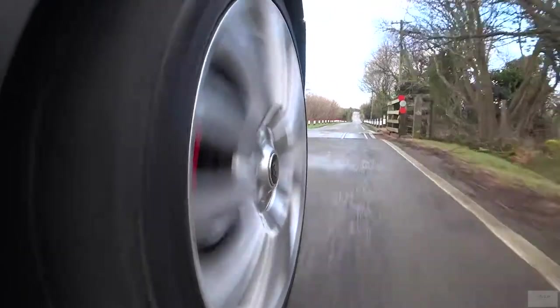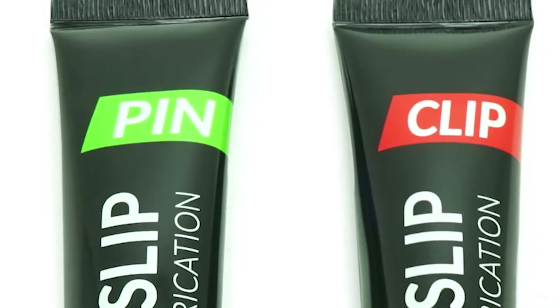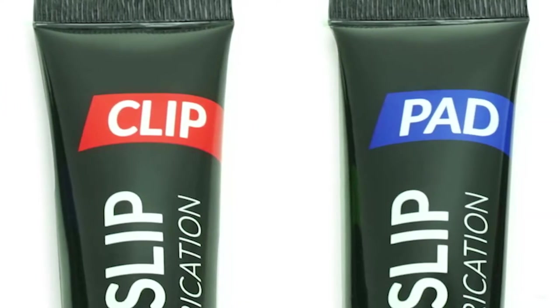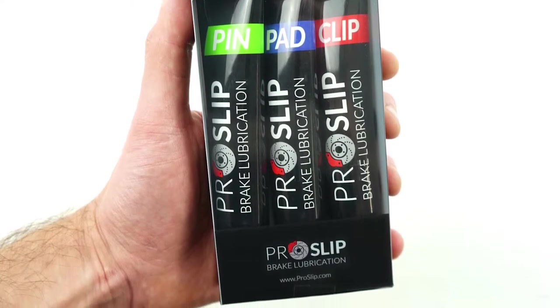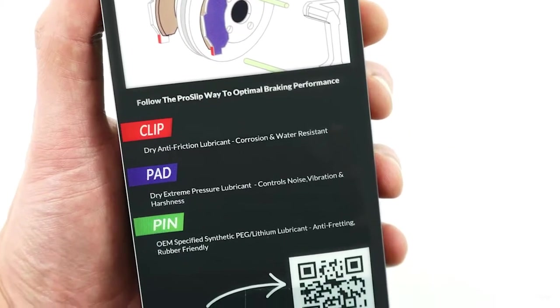The ProSlip Way is our approach to brake caliper lubrication using ProSlip Pin, ProSlip Clip, and ProSlip Pad — lubricants engineered for brake caliper maintenance. By providing guidance on brake maintenance, we at ProSlip hope to make a contribution to road safety and improve the performance of your vehicle.